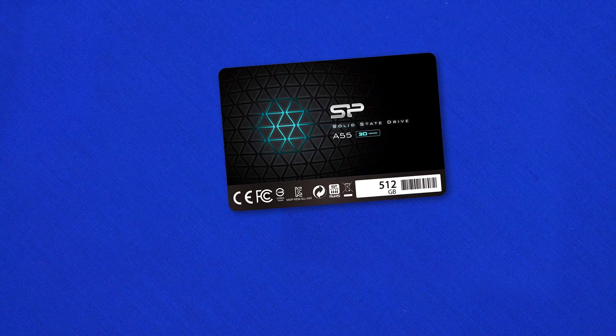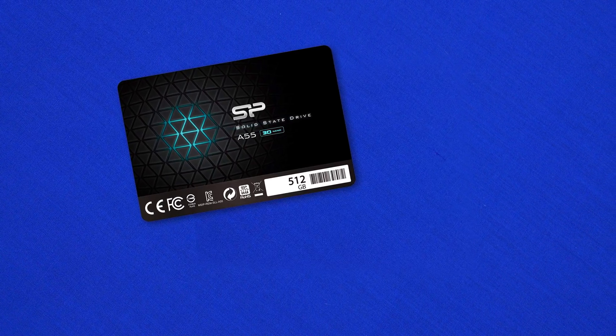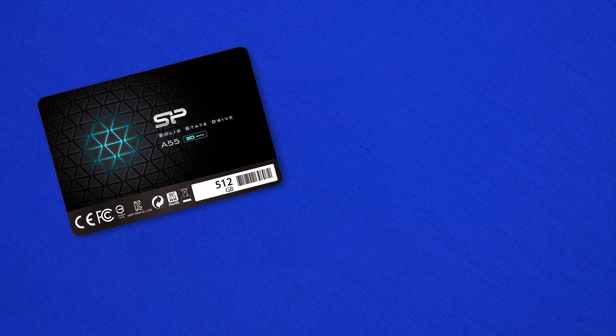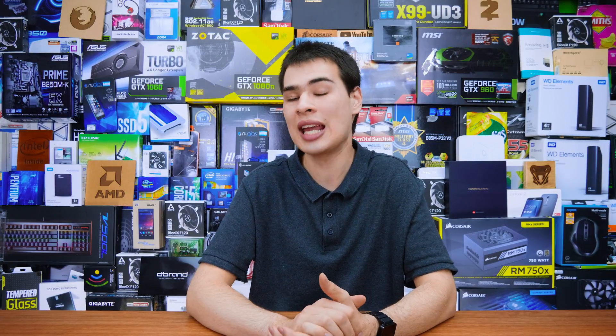Another drive needing introduction is the Silicon Power A55 SSD — it has more internet coverage than the Inland, but Silicon Power isn't a well-known name in the Western market. It runs the Phison PS3108-S8-L controller, and again the NAND flash is a bit of a mixed bag with no one able to confirm exactly which type it's running. That said, one thing that does stand out is the warranty: three years on Amazon, which is actually not too bad if something goes wrong.